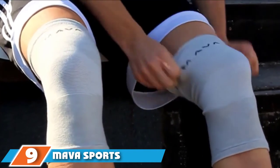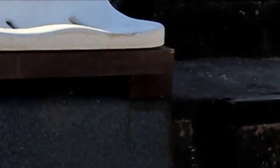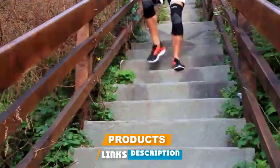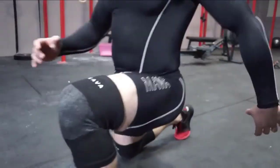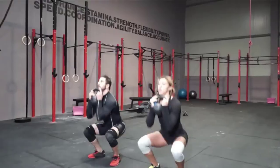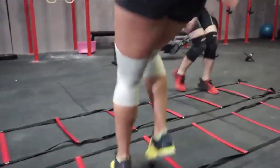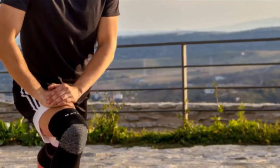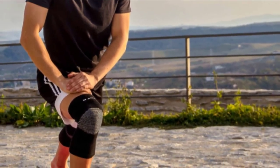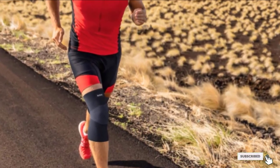Next at number 9, we have the Mava Sports Knee Support Sleeves. This knee sleeve is a particularly soft option that's comfortable enough to wear every day, making it an excellent pick for folks with arthritis. Research suggests that wearing a knee sleeve during everyday activities like walking can help relieve arthritis symptoms. While many sleeves use a blend of spandex, nylon, and latex, this design uses a bamboo charcoal fiber instead of nylon, resulting in super comfortable compressive support. This two-pack is available in sizes small through XXL.